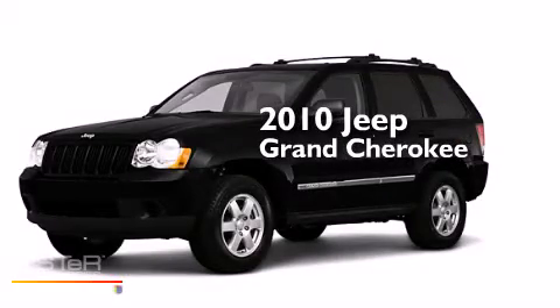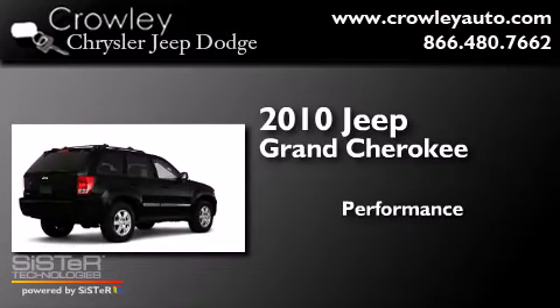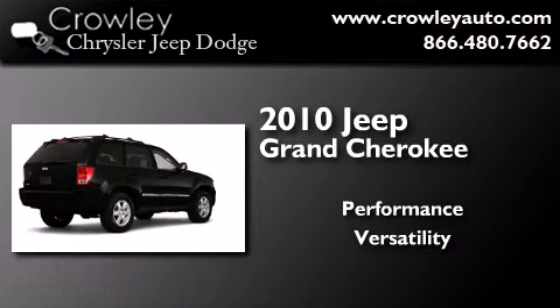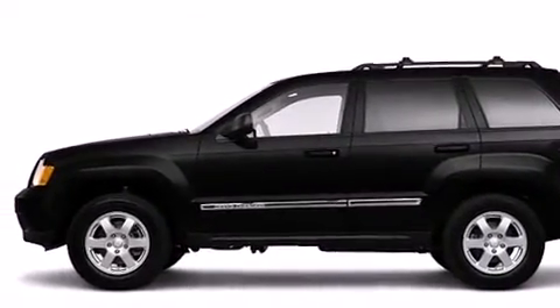This is a 2010 Jeep Grand Cherokee. All the following features are included.